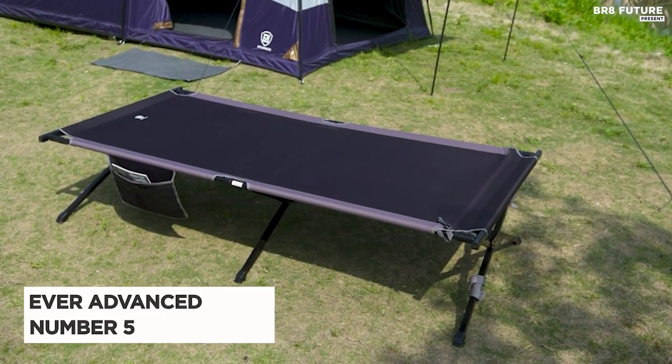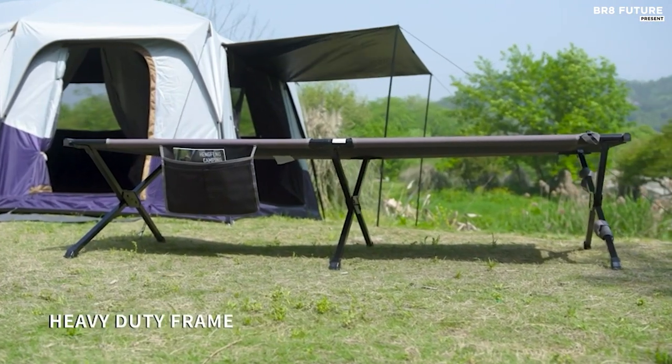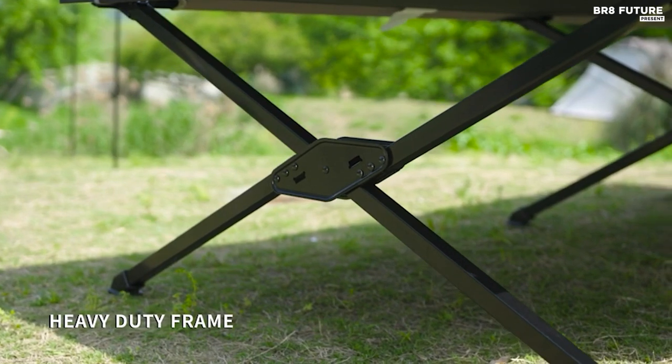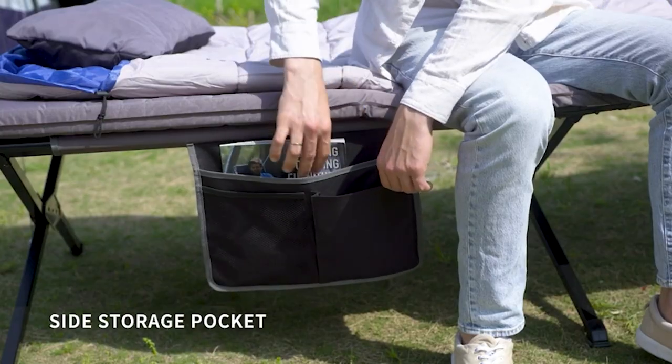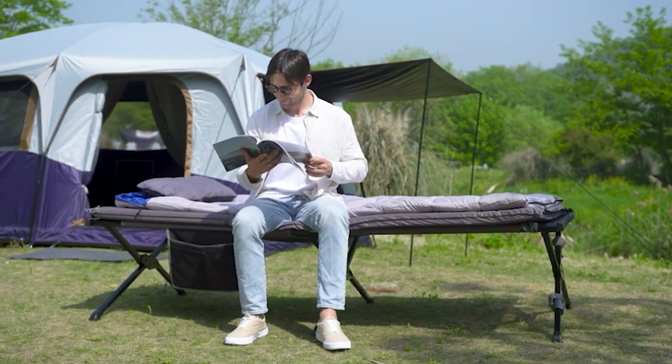Meet the Ever-Advanced Oversized Camping Cot, a true game-changer in outdoor comfort. Ranked as the 5th best folding camping cot, its innovation lies in its user-friendly design. Say goodbye to the hassle of setting up your campsite — installing the end bars is now a breeze, even easier than the previous model.